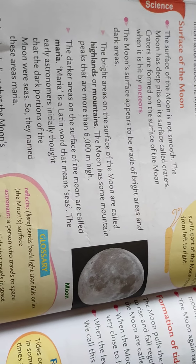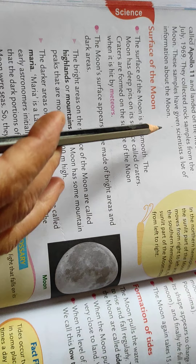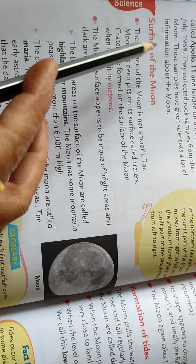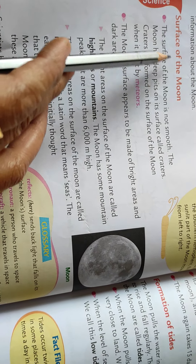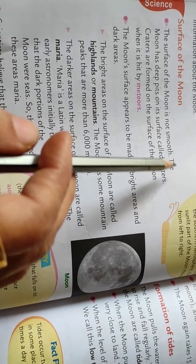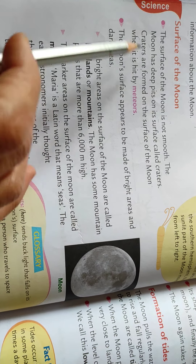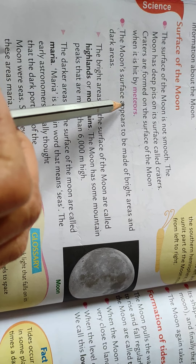Now let's see the surface of the moon. The surface of the moon is not smooth. The moon has deep pits on its surface called craters. Craters are formed on the surface of the moon when it is hit by meteors.